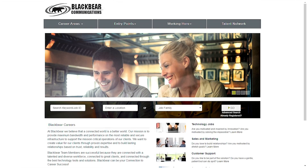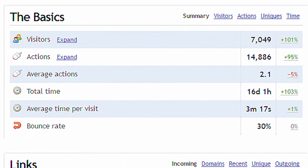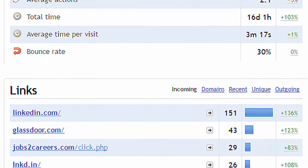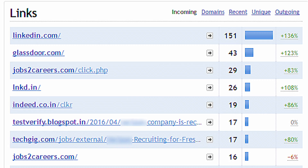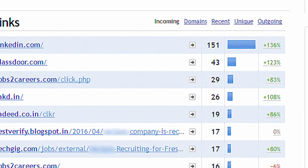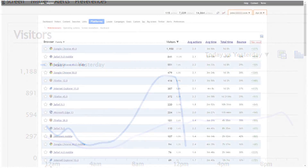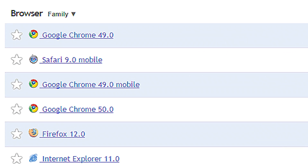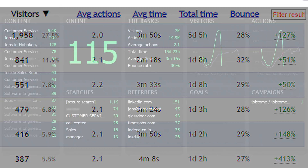Typically, 90% or more of your career site visitors never complete an application. So how do you know what's working on your site and what's not? Telemetry candidate experience solutions feature comprehensive analytics that provide a crystal clear view of where all your visitors come from and how effectively your site converts visitors into applicants. Telemetry candidate experience analytics shows you key data that can help you optimize your career site for higher conversion.